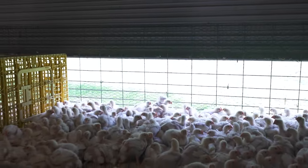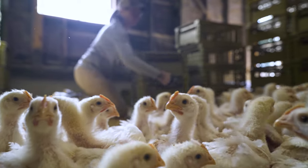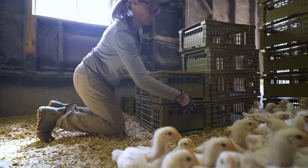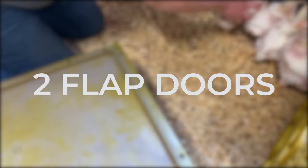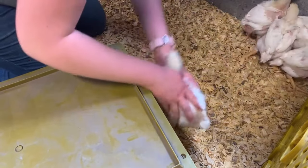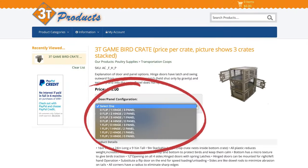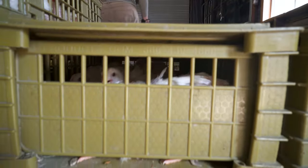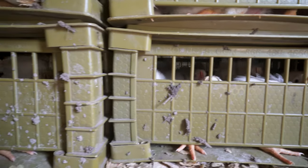With all the birds contained in the catch pen, it's time to start loading them into crates. For the move to pasture, we use small stackable game bird crates from 3T Products. The best feature of these crates is the textured floor, which prevents the chickens from sliding during transportation. Our crates have two flap doors, but other farmers prefer secure locking hinge doors. You can check out all of 3T Products' sizes and styles at the link in our description. Whatever bird crate you choose, here's how to load your chickens quickly without ruffling any feathers.